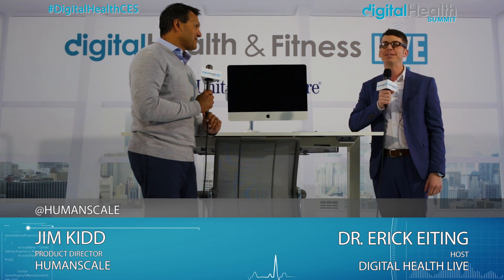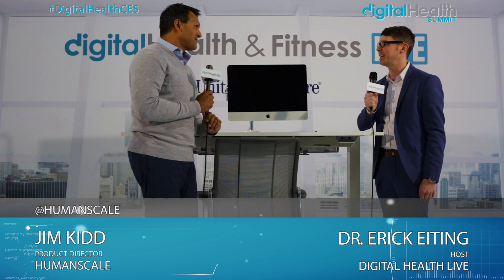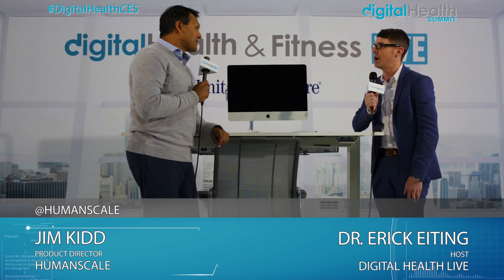Welcome to the Digital Health and Fitness live studio sponsored by UnitedHealthcare. I'm Dr. Eric Eiding here at CES 2017. With me today I have Jim Kidd, who is our product director from HumanScale. Thanks so much for joining us. So talk to us about HumanScale — what do you guys do and what's going on with you right now?